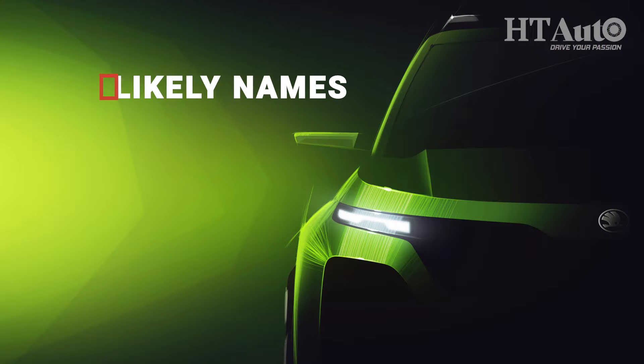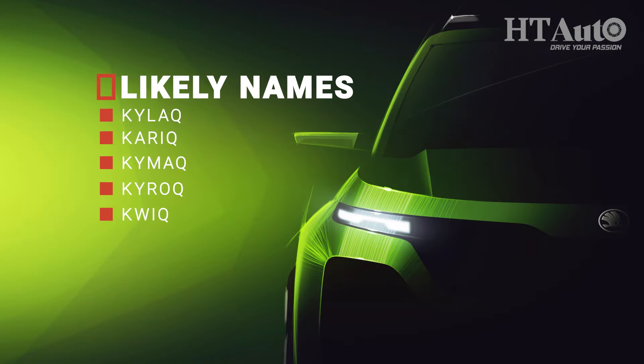Škoda hasn't given the name of its subcompact SUV yet, but it has offered a few suggestions that include Kailash, Kareek, Kymac, Kiroc, and Kwik. If you like any of these, make sure to write to Škoda and let them know — or if you have your own suggestions, they are very open to that as well.